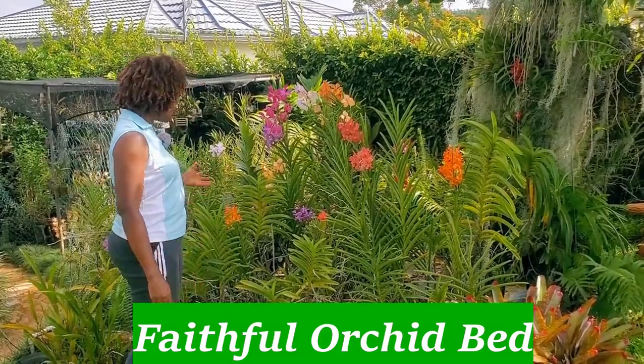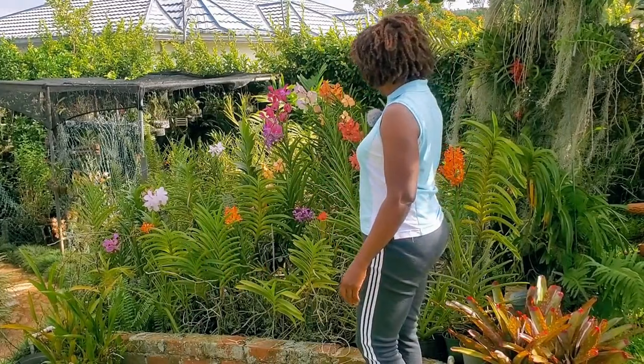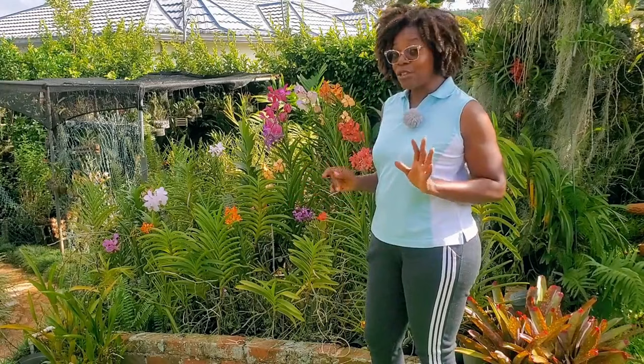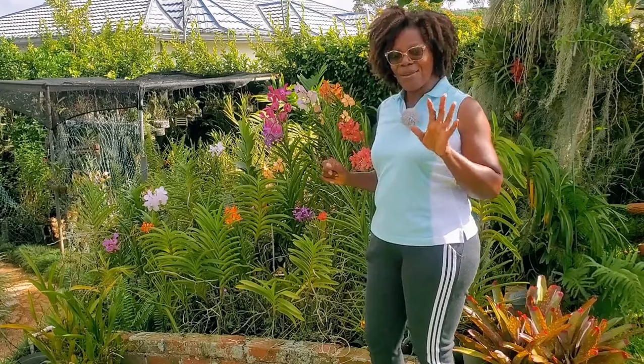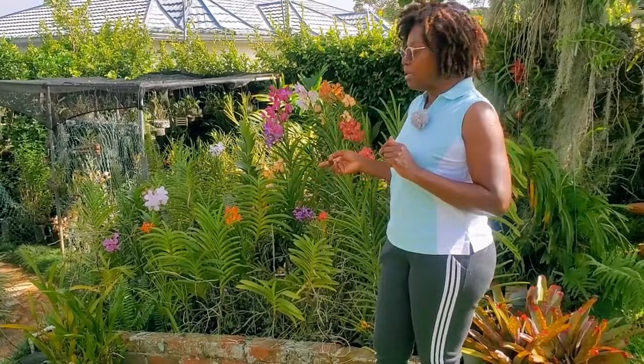This is actually my faithful bed. Faithful, regardless of what, remains faithful. And the fact that there are new sites coming out within a short while, we will be having quite a bit in terms of bloom. For faithful, I had actually removed quite a bit of the plants from it because I have some plans to do some things to this area which I'm not going to say right now. So I will focus mainly on the under beds.